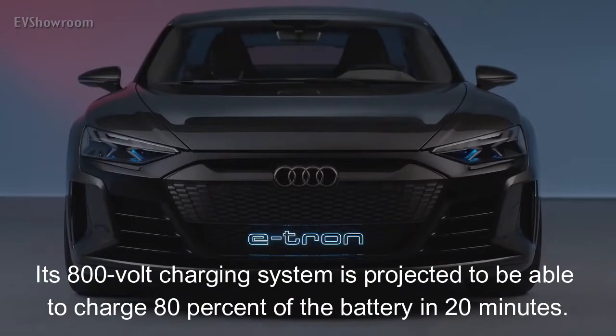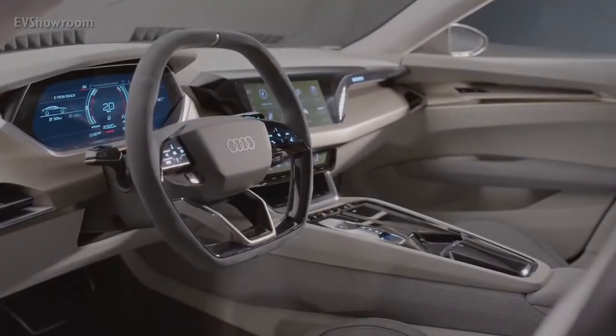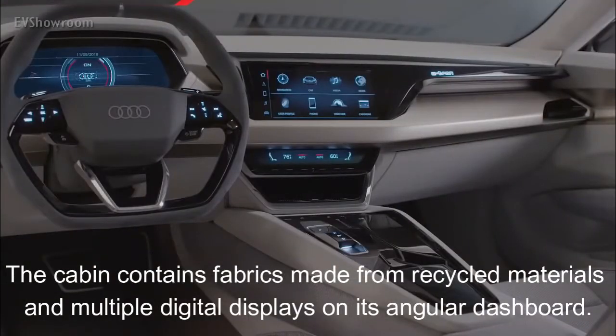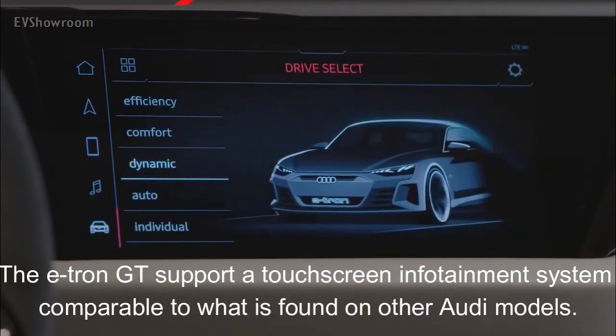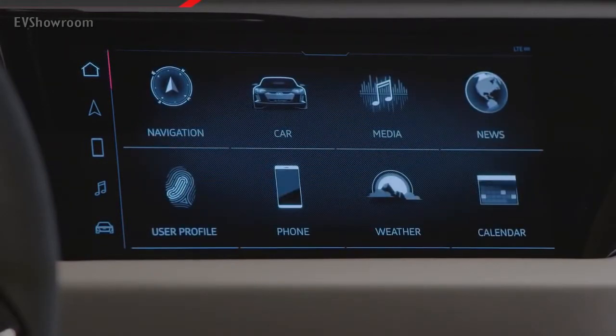Its 800-volt charging system is projected to reload 80% of the battery in 20 minutes. Inside, the e-tron GT blends fanciful and functional elements. The cabin contains fabrics made fully from recycled materials and combines multiple digital displays on its angular dashboard. We expect the e-tron GT to support a touchscreen-heavy infotainment system comparable to what is found on other Audi models, such as the A7 sedan and e-tron SUV.